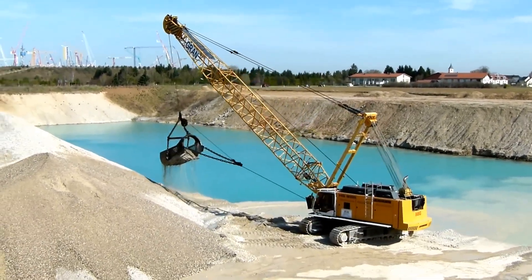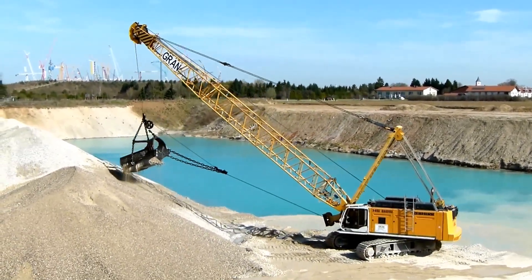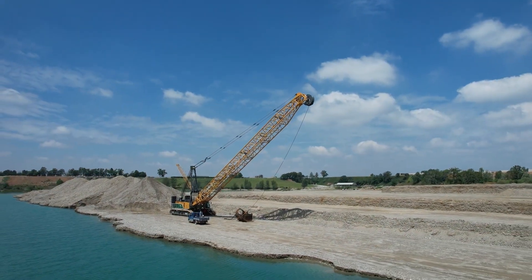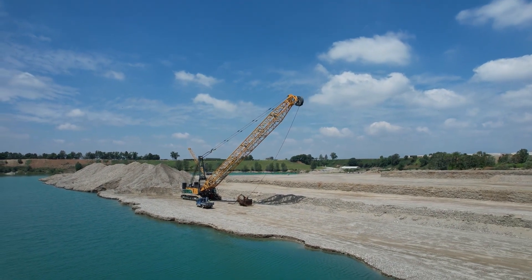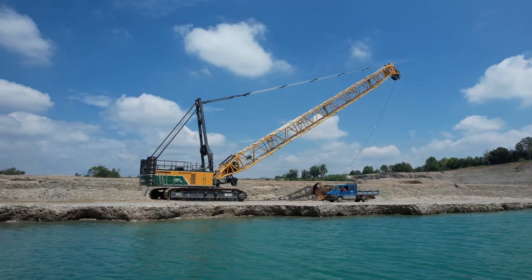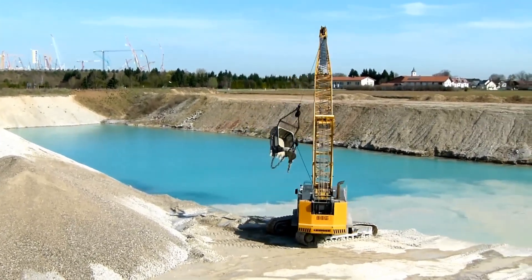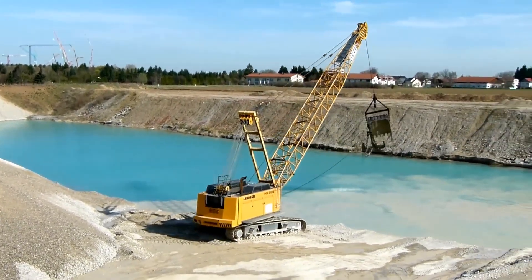Liebherr, a global leader in construction machinery, continues to excel with its diverse range of equipment, including mobile and crawler cranes, tower cranes, and earth-moving machines. The HS8200S stands out as a reliable and efficient choice for demanding construction projects worldwide.